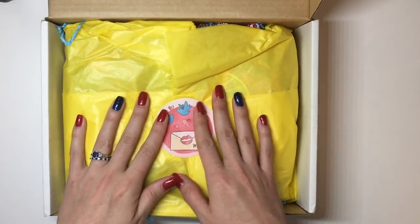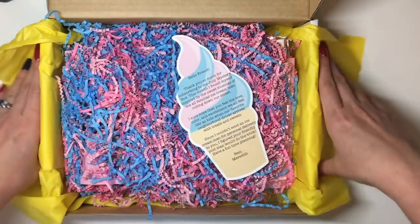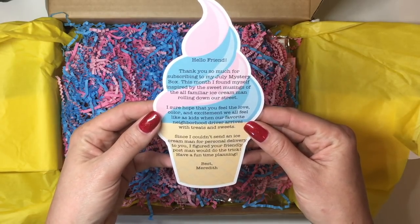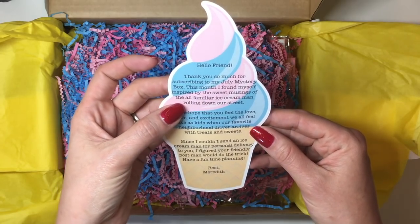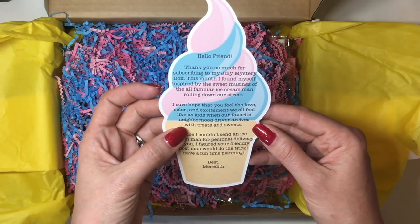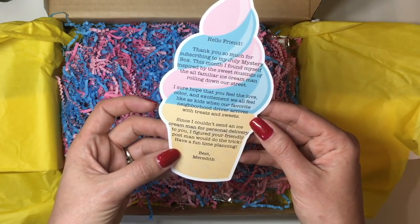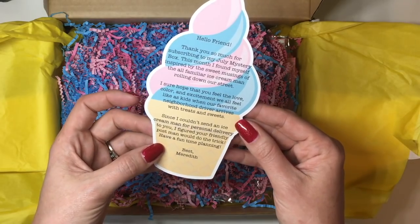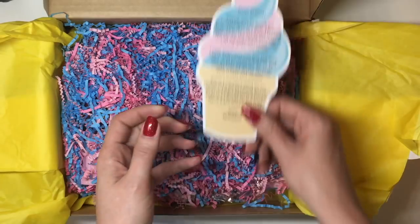So the first thing you see is the yellow paper and you get the Mailbox Happiness sticker, so let's pull that open. You get a little card that says: 'Hello friend, thank you so much for subscribing to my July mystery kit. I found myself inspired by the sweet musings of the familiar ice cream man rolling down our street. I sure hope you can feel the love, color, and excitement we all feel as kids when our favorite neighborhood driver arrives with sweet treats. Since I couldn't send an ice cream man for special delivery to you, I figured your friendly postman would do the trick — have a fun time planning, best Meredith.' Super cute, thank you so much Meredith, I think this is really adorable.